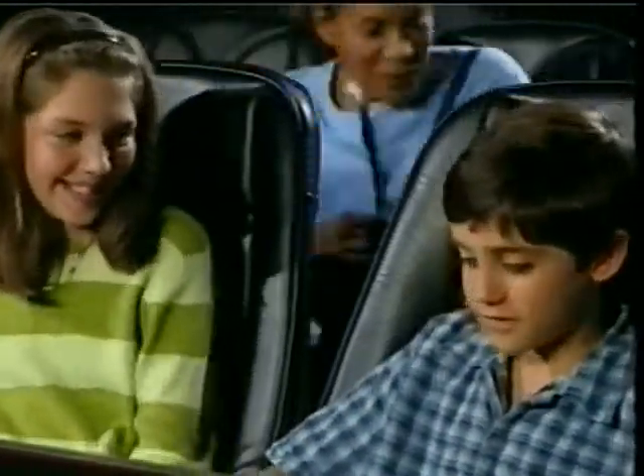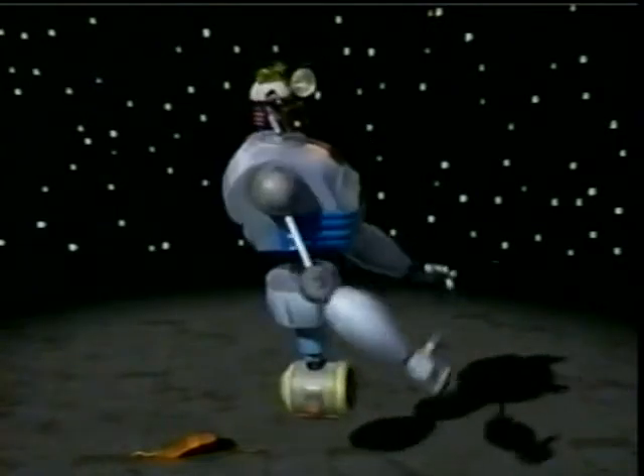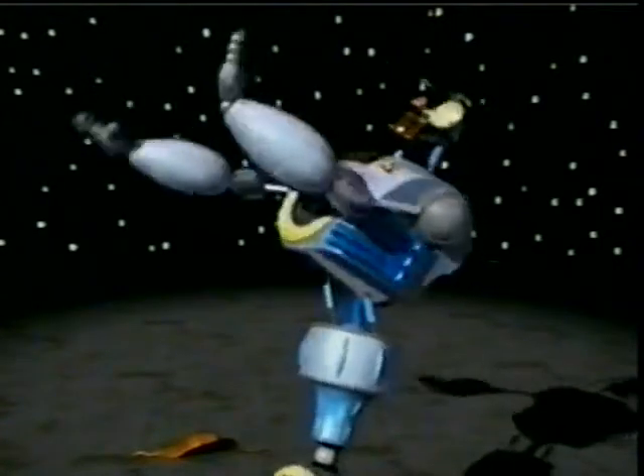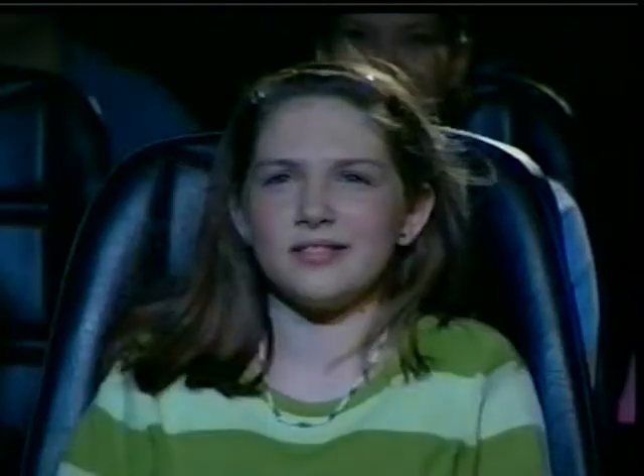My seat is better. Better than what? Pretty exciting, this airbag stuff. Like wind speeds of 200 miles per hour — there are great forces involved when an airbag deploys. My name is Delta Big. Delta Big? That's a weird name.